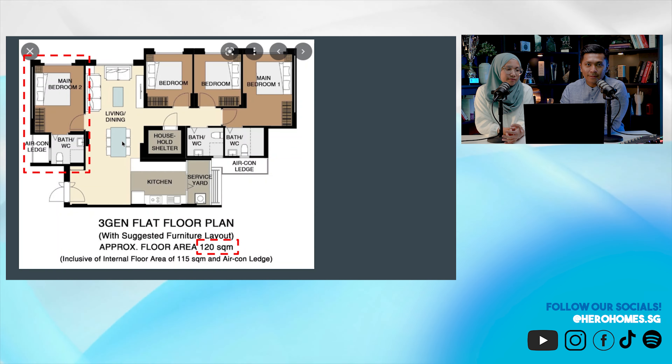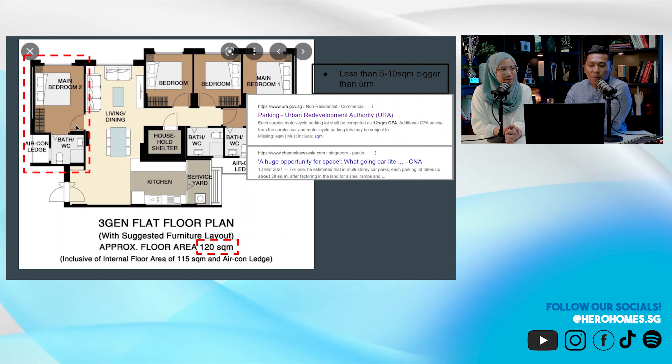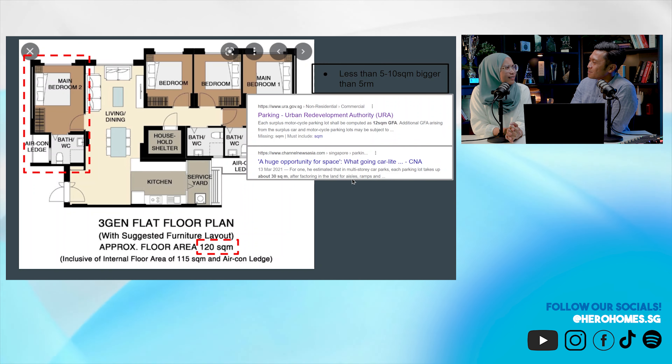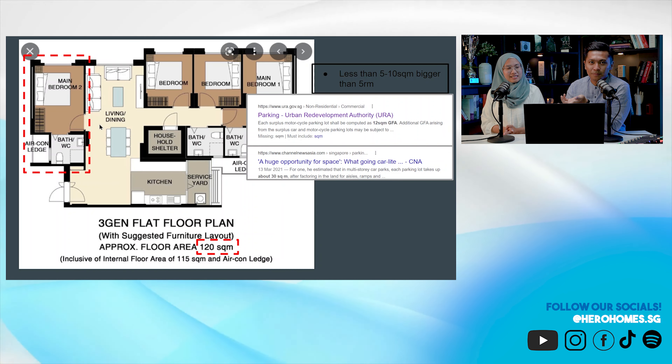To highlight the size difference — it's only 7 square meters. I got curious and Googled the size of a parking lot. A motorcycle parking lot is 12 square meters, so it's possible to sleep in one. A car park lot is 30 square meters on average. The extra room in a 3Gen is basically just an extra room — small difference overall.